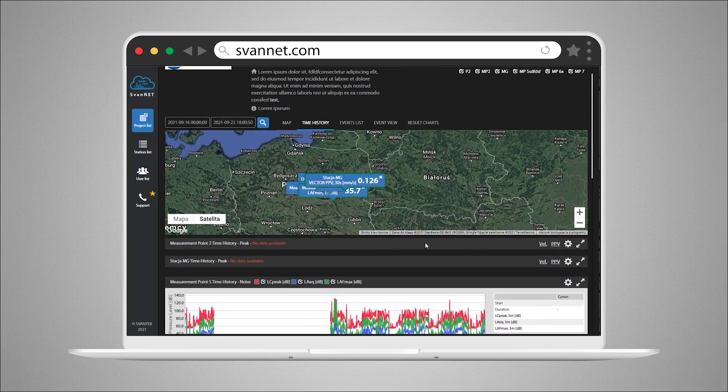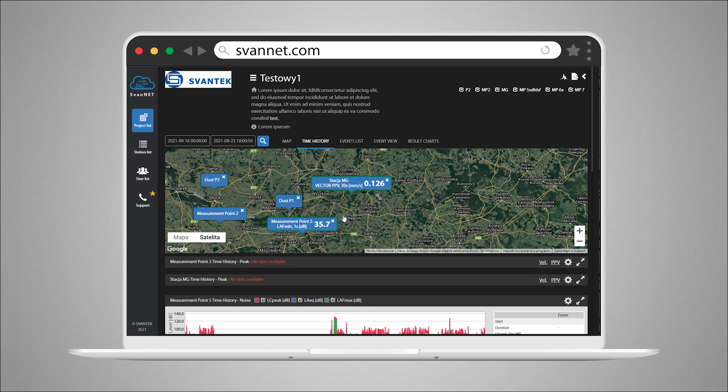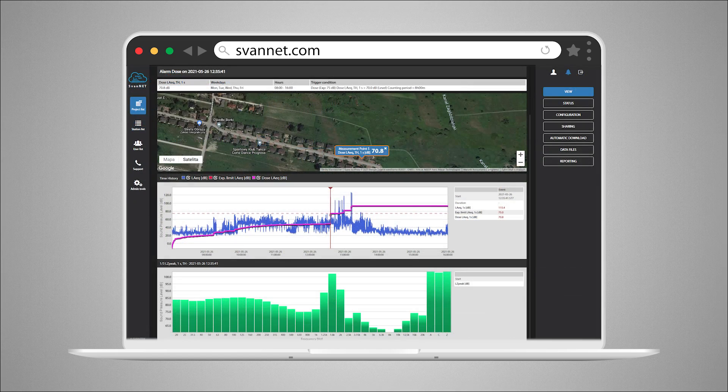We equip the new model with a fast 4G modem, as well as SMS and email alerts of the noise level, as well as the projected noise dose, in order to prevent the exceeding of noise limits earlier.